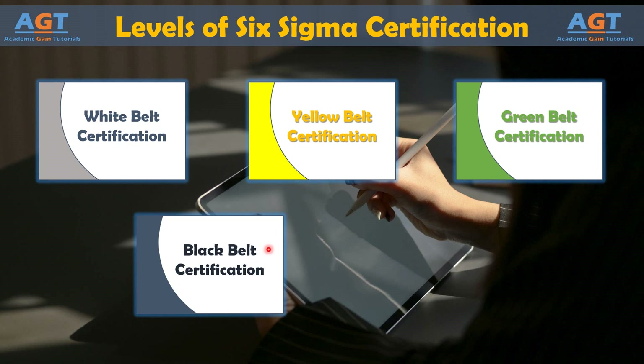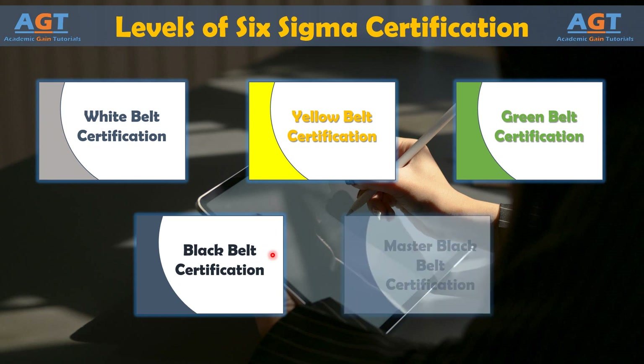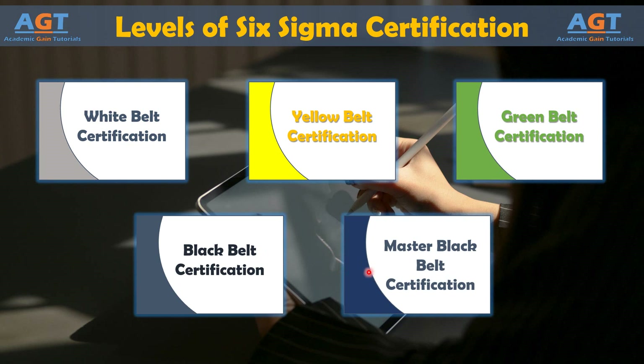Black Belt requirements also include intermediate to advanced statistics, an understanding of other process improvement and quality programs including Lean and Total Quality Management, an ability to design processes, advanced capabilities for diagramming processes including flow charts and value stream maps, and use of software to conduct analysis such as Excel or Minitab.